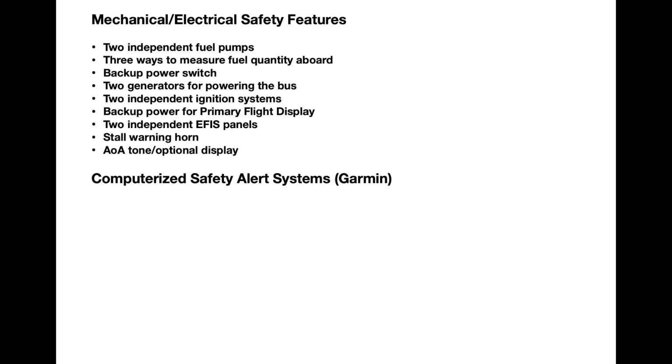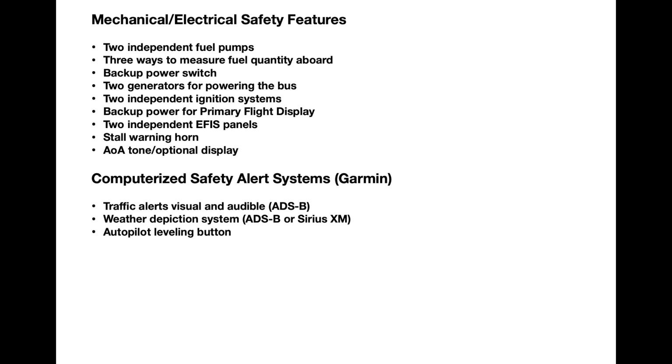Now we get into the arena of electronics provided by the Garmin G3X system installed on my plane. These features I've already reported on in prior videos, so not to dwell on them. We have traffic alerts, both visual and audible, through the ADS-B system. We have a weather display also provided through ADS-B. There's a level button on the autopilot to bring the plane into a stable level flight mode. I've also shown in a previous video the verbal stall warning system complete with a stick pusher.